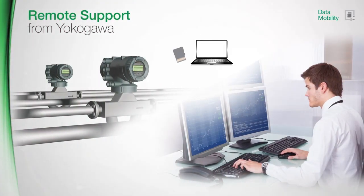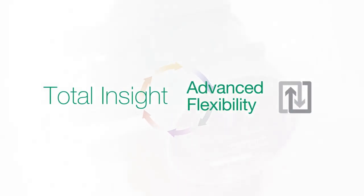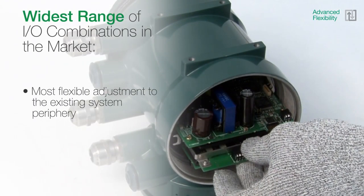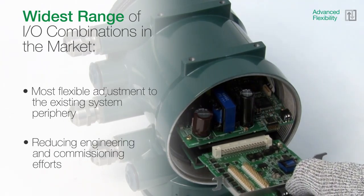Both transmitter options are equipped with a microSD card, where all relevant device and process data can be stored. The easy data transfer allows for fast setup for other devices, or can be used during remote support by Yokogawa for tricky applications. Root cause analysis, as well as the provision of a process-adapted configuration, is now possible.